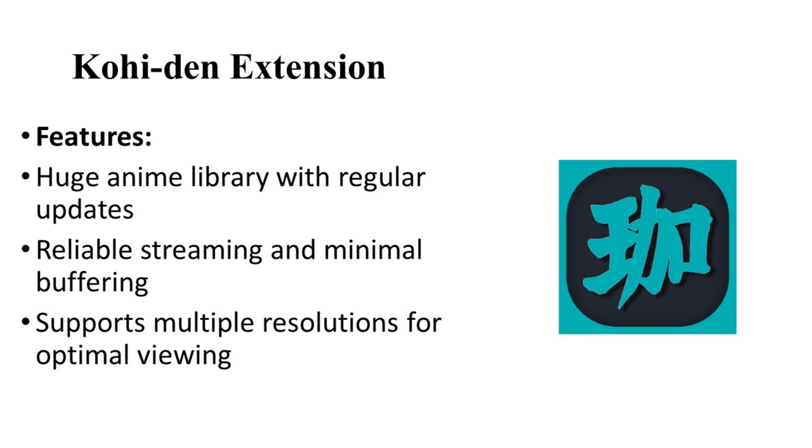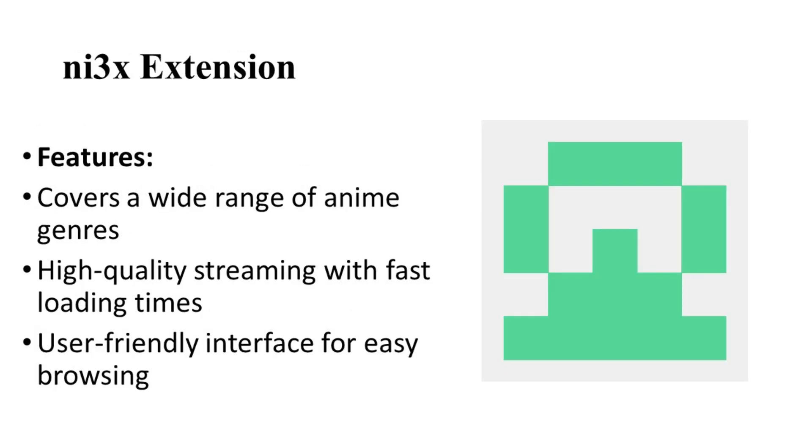Number two: let's talk about the Me3x extension. Me3x is another excellent choice for Inomi users. It offers a comprehensive selection of anime titles catering to diverse genres and preferences. Users appreciate its user-friendly interface and the quality of streams it provides, making it a go-to extension for many.